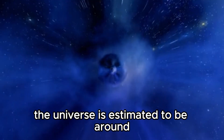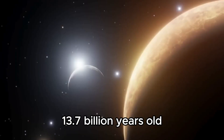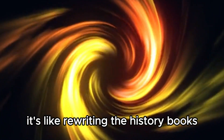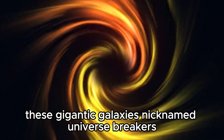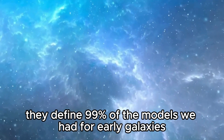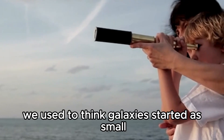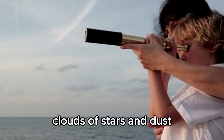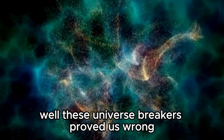Here's where it gets really interesting. The universe is estimated to be around 13.7 billion years old, so this discovery has turned things upside down — it's like rewriting the history books. These gigantic galaxies, nicknamed 'universe breakers,' have scientists scratching their heads. They defy 99% of the models we had for early galaxies. We used to think galaxies started as small clouds of stars and dust, gradually growing over time. Well, these universe breakers proved us wrong.